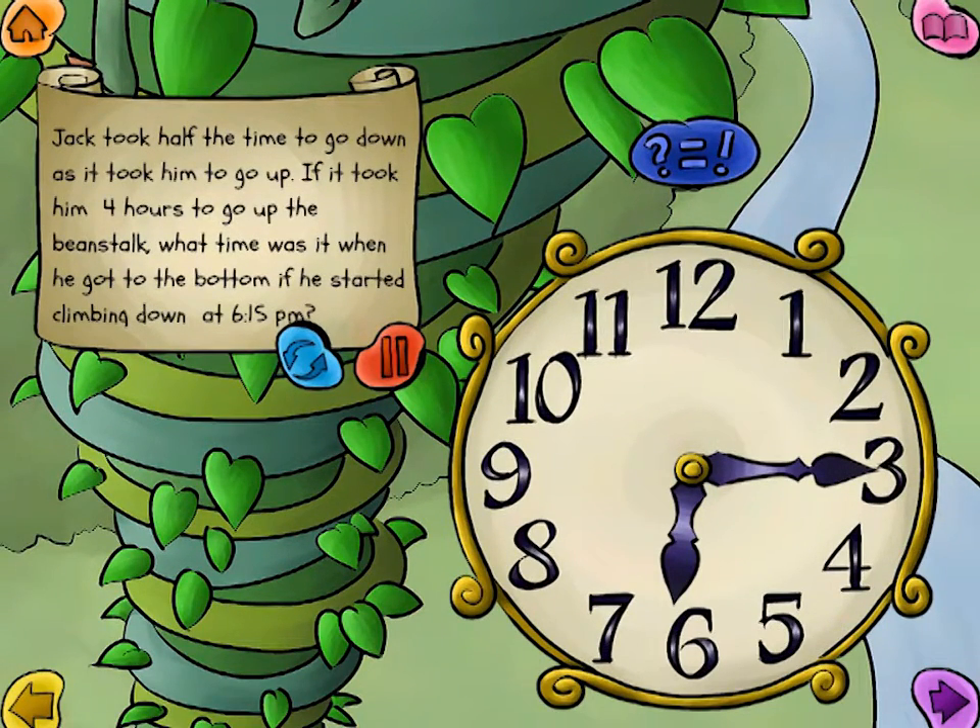Jack took half the time to go down as it took him to go up. If it took him four hours to go up the beanstalk, what time was it when he got to the bottom if he started climbing down at 6:15 p.m.?